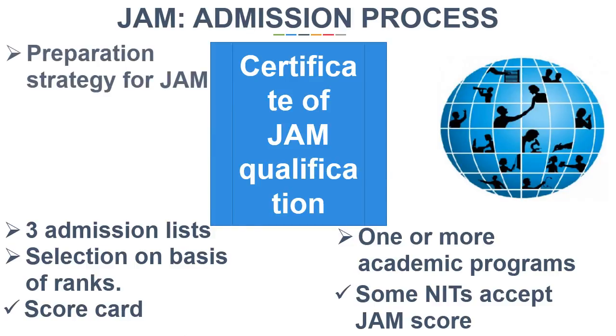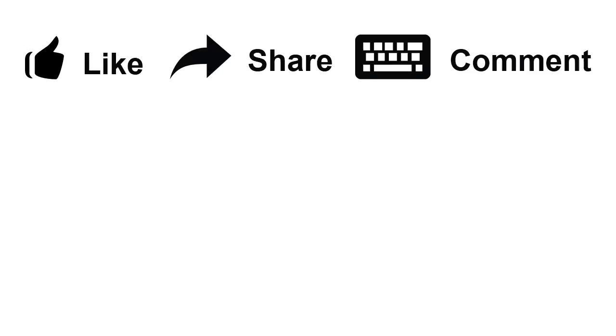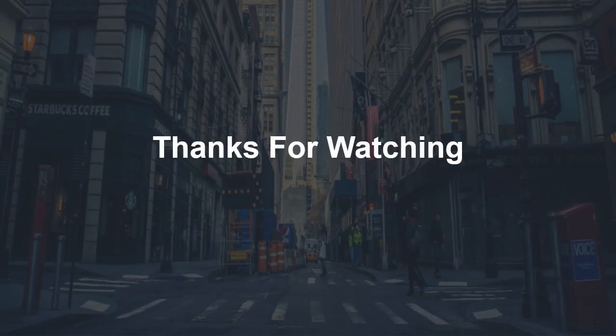We will tell you about the preparation strategy of JAM in our next video, so please stay tuned by subscribing to our channel. If you found this information useful, then please like, share and comment. Thanks for watching.